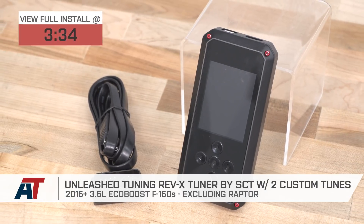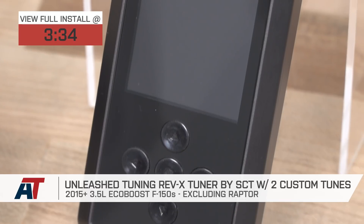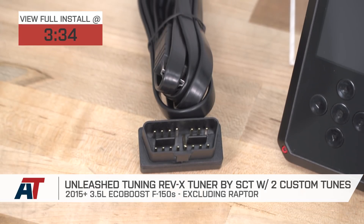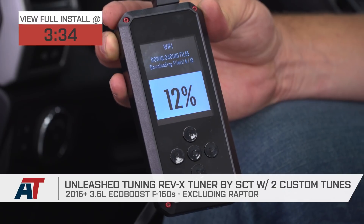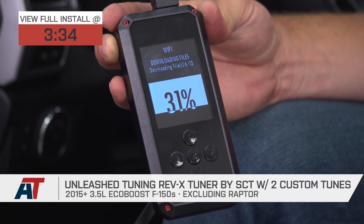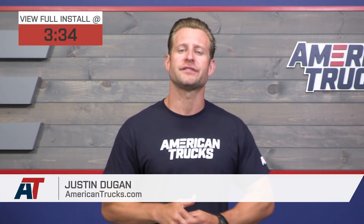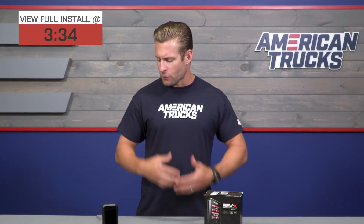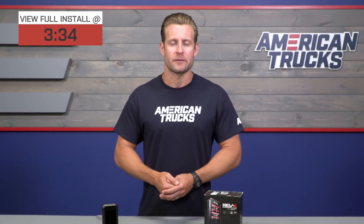The Unleashed Tuning Rev-X Combo will be for the 2015 and newer EcoBoost owners looking to go with a premium tuning option and device to improve the performance, drivability, and the towing of your EcoBoost powered rig. Prospective buyers will be receiving two custom tunes from Unleashed along with the SCT Rev-X device for right around that mid $400 price point.